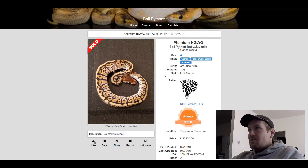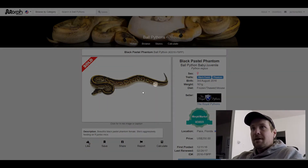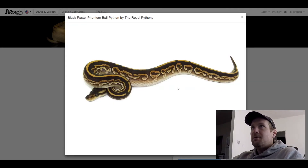This next one is a Black Pastel Phantom. It's crazy that just Black Pastel and Phantom make such a cool looking pattern on this snake. Now the colors could be improved a lot, but I think that's a good starting place. Pretty cool, right? This one sold for $250.